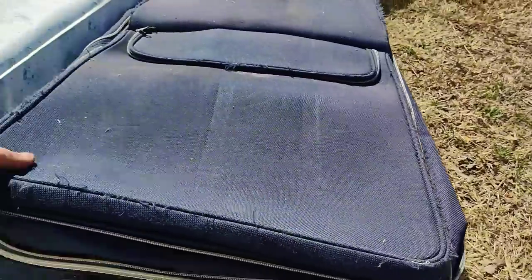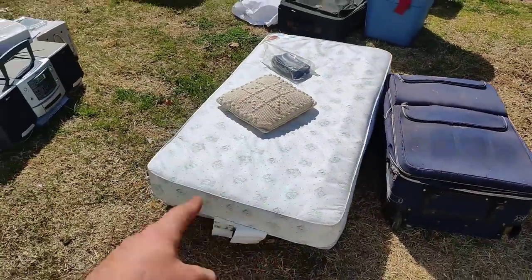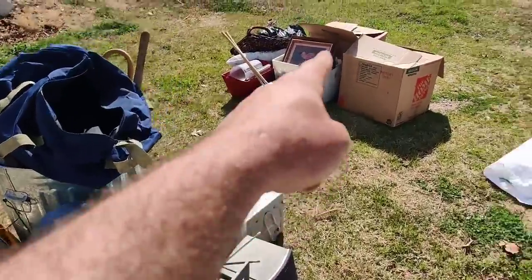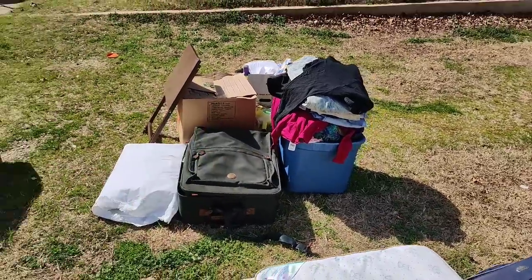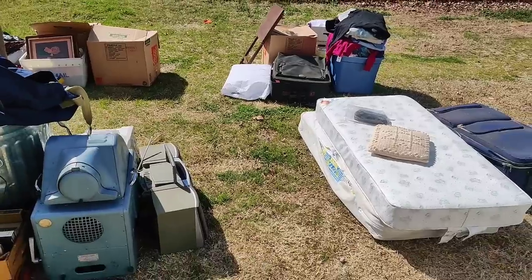It's not phenomenal stuff, but this thing's plump full of books and some kids' mattresses here. This is just random stuff. Really, it's just stuff that I don't want. I don't have any use for it, so that's how we're planning on getting rid of that stuff.